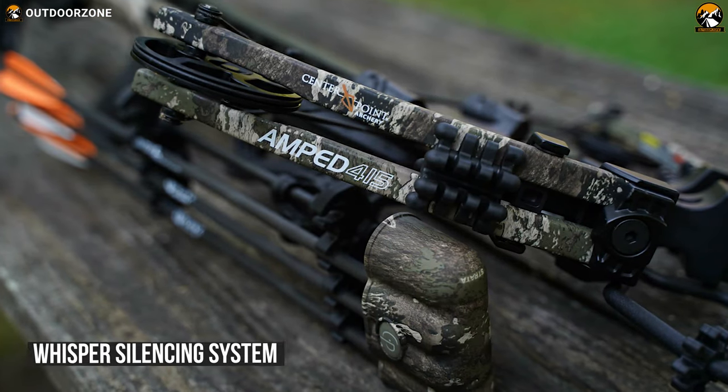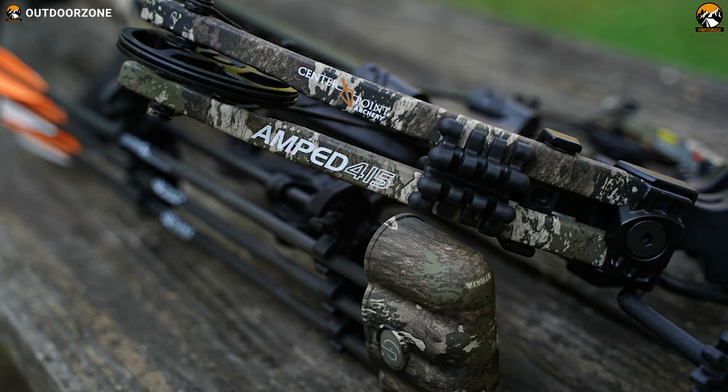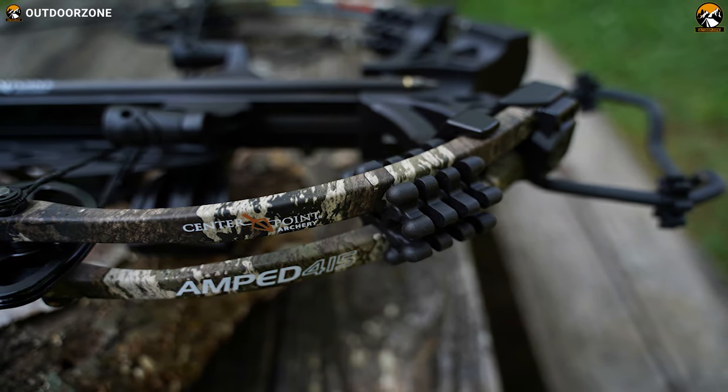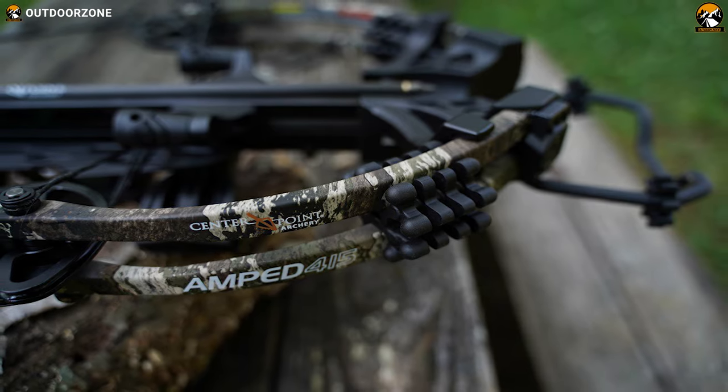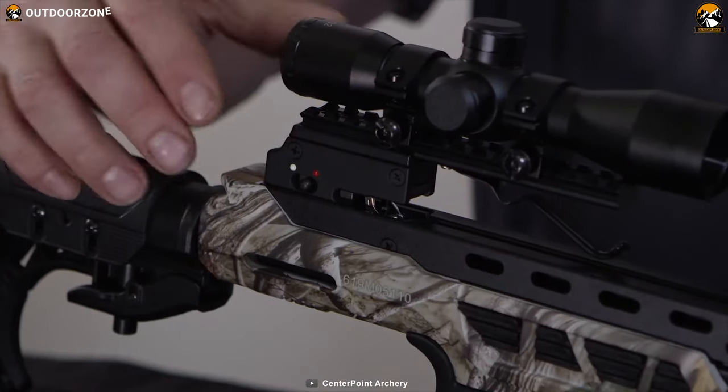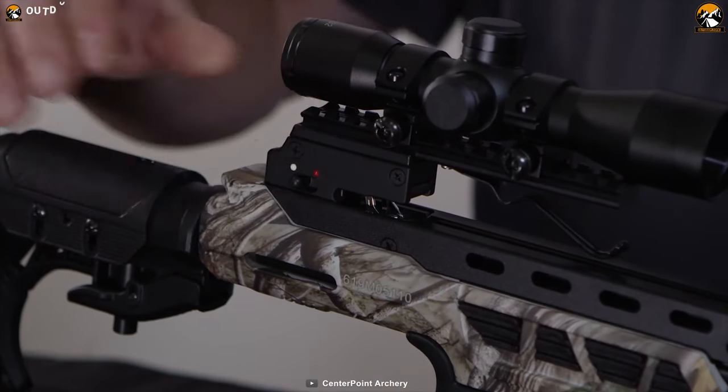It comes with an innovative whisper silencing system which includes string stops, limb dampeners, and string silencers to deliver ultimate noise reduction and vibration control while hunting. Equipped with anti-dry fire and auto safety, this crossbow ensures excellent safety in all conditions so you can use it without any worry.